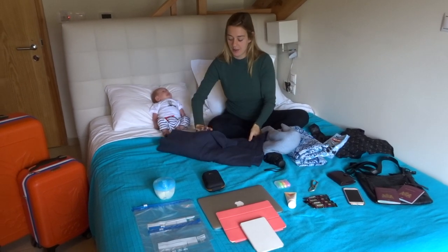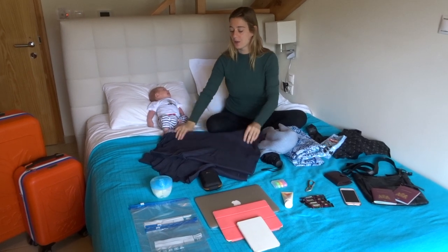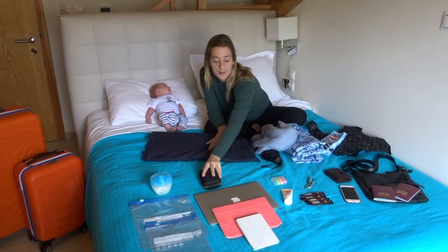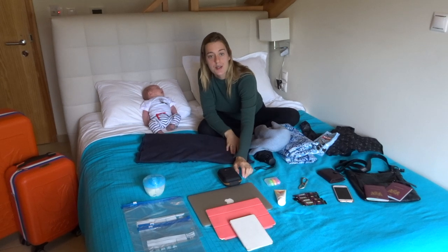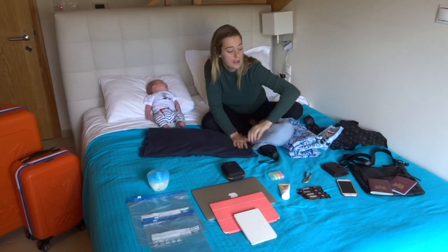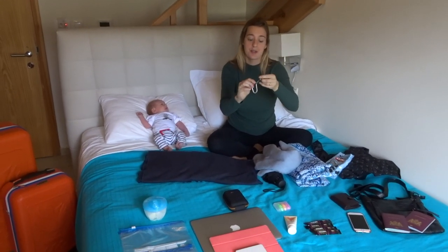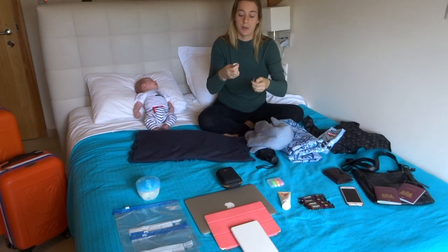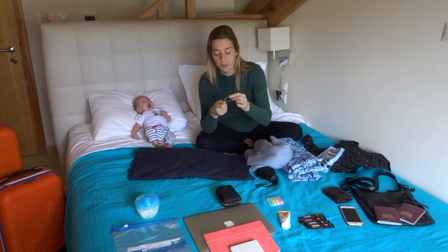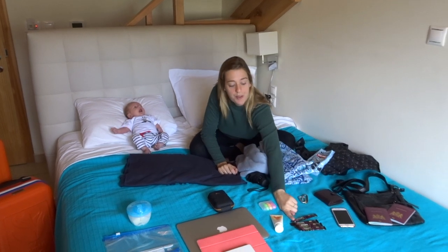We have a sling for the baby, or a baby carrier for Julian. Our electronics: camera, laptop, iPad, and e-reader. These hooks we always have tied to our bags - we can put our flip-flops on them. You can use them for everything. We always bring some coffee.